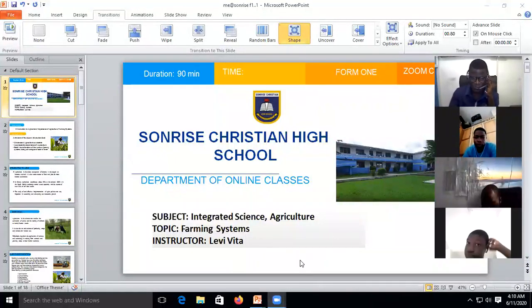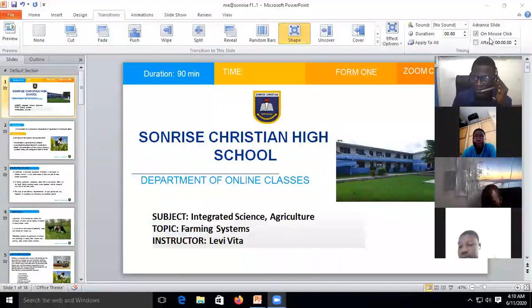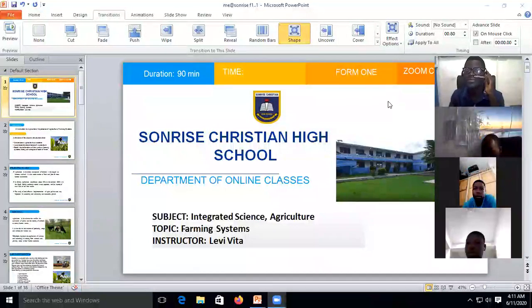Welcome once again to this morning's lesson. I'm sure you're wondering why Greek — agriculture — at this time. I hope you remember that you did agriculture in JHS. Agriculture is an integral part of integrated science, and it's very important for us to know our agriculture because everything we eat and drink comes from it.